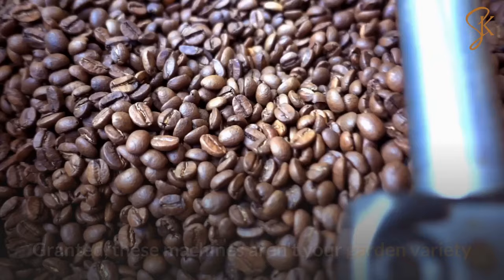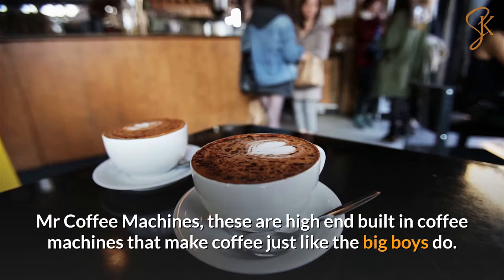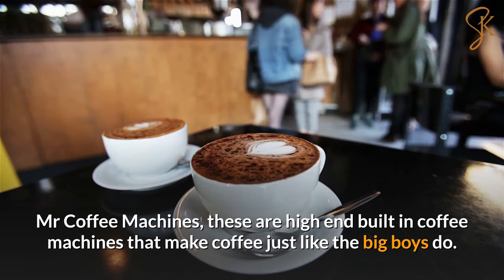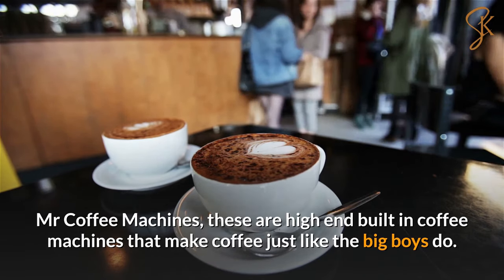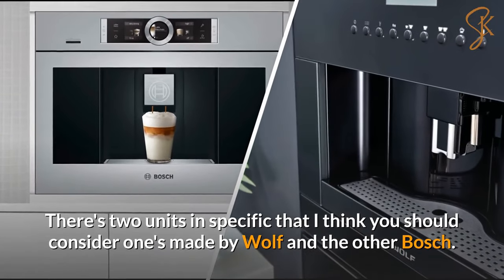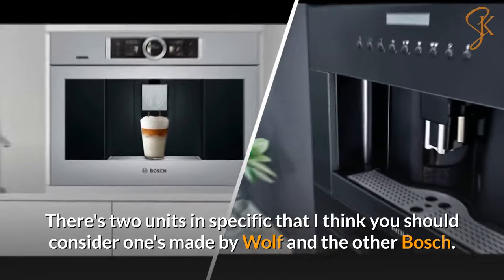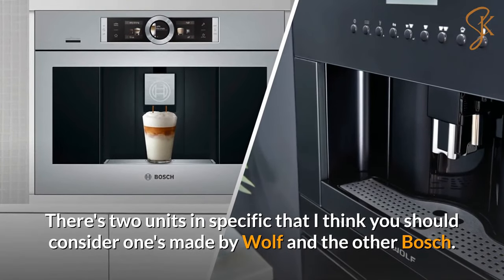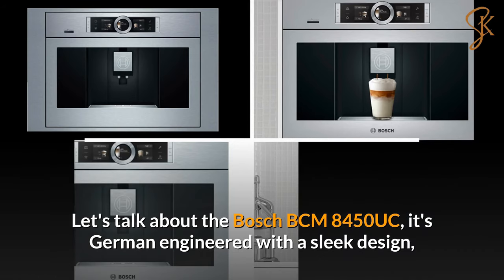These aren't your garden-variety Mr. Coffee machines. These are high-end built-in coffee machines that make coffee just like the big boys do. There are two units in specific that I think you should consider: one's made by Wolf and the other by Bosch. Let's talk about the Bosch BCM 8450 UC.